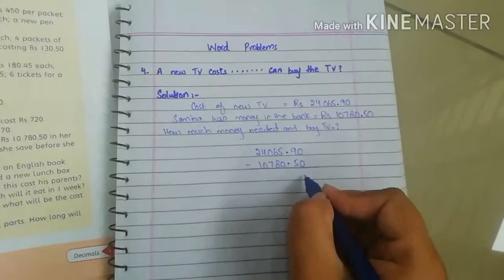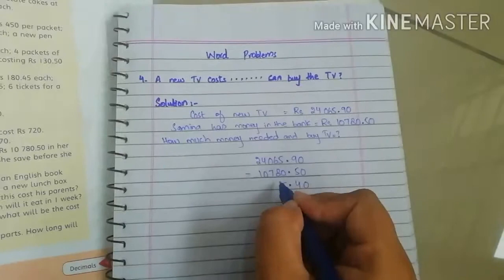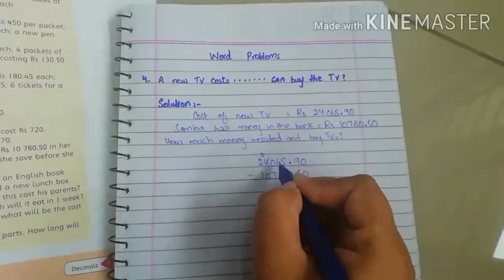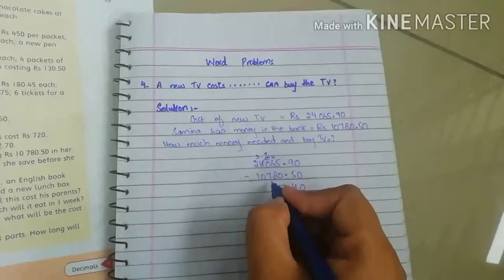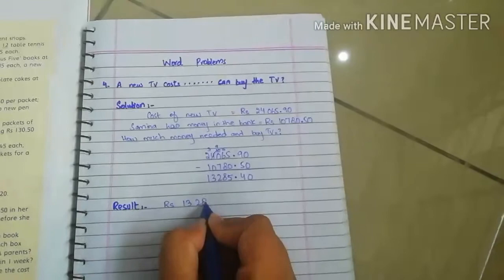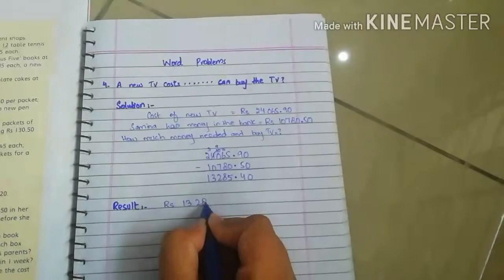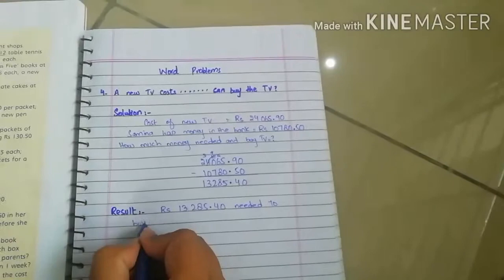Now we subtract: 0 minus 0 is 0. 9 minus 5 is 4. Decimal is on decimal place. 5 minus 0 is 5. 6 minus 8 is not possible, so we borrow — remaining 3, then 16. So 16 minus 8 is 8. 9 minus 7 is 2. 3 minus 0 is 3. 2 minus 1 is 1. So the result is Rs. 13,285.40 needed to buy a new TV.